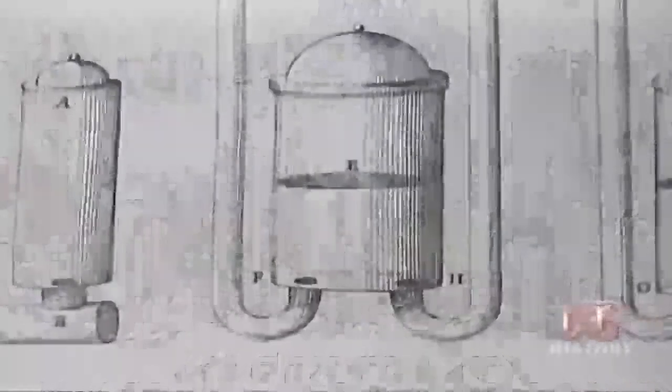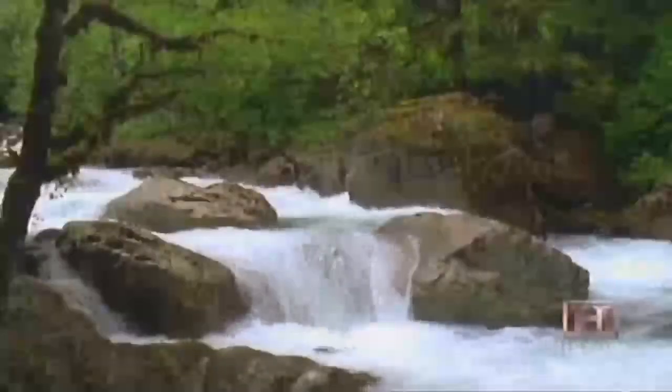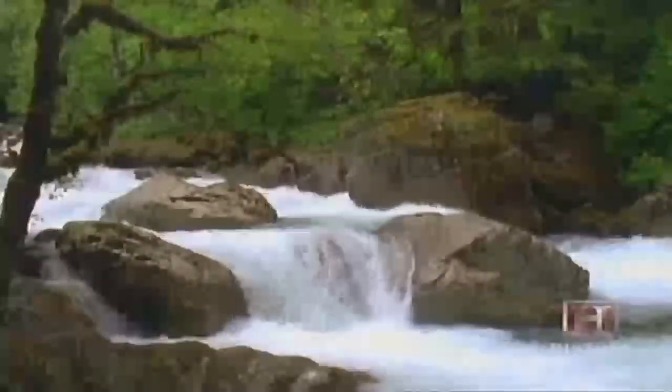Hydraulics is the branch of physics that studies the behavior of liquids at rest or in motion. Liquid in motion is referred to as hydrodynamics. Civil engineers use this form of hydraulics in hydroelectric power plants, manipulating the flow of liquid to push turbines. Those power plants provide electricity to over a billion people worldwide. The second type of hydraulics, liquids at rest, is referred to as hydrostatics.